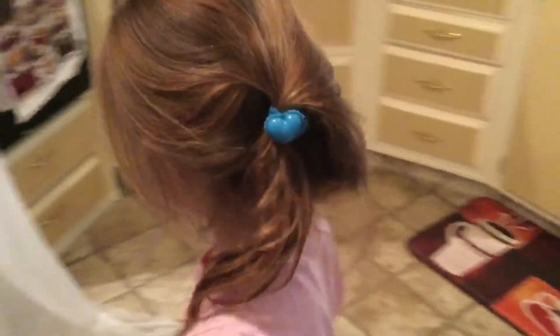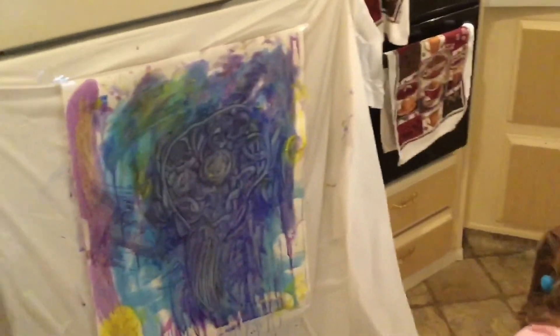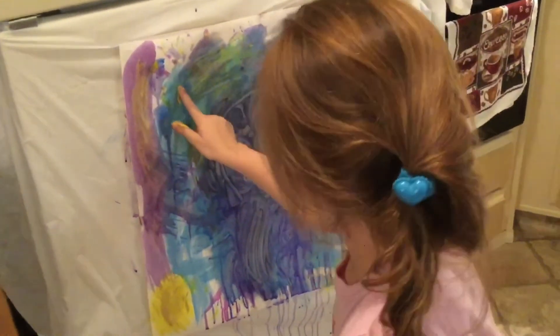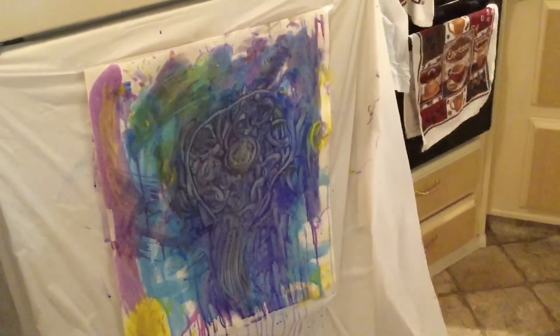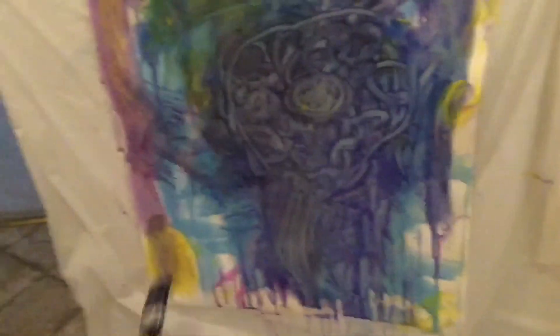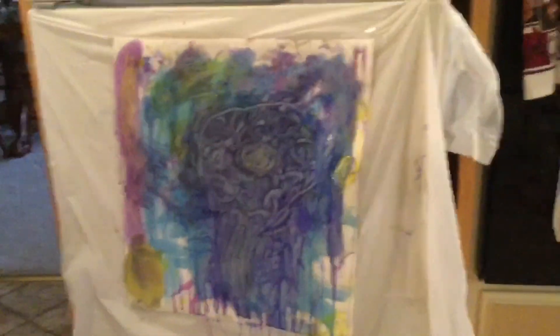What do you think, Rory? I think it isn't done. It's never done! A painting always has to be done at some point. Do you want some orange? Nope. Now it's done. This is her finished product. She's still painting — okay, now it's done.